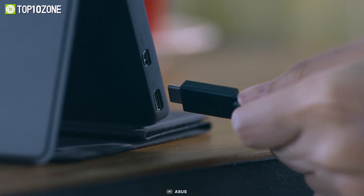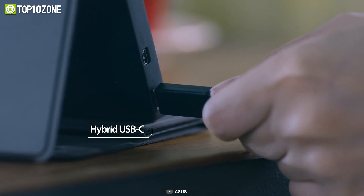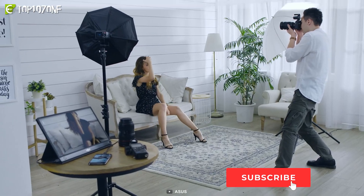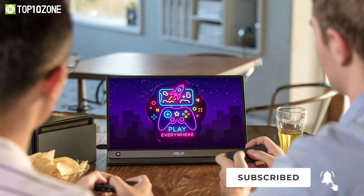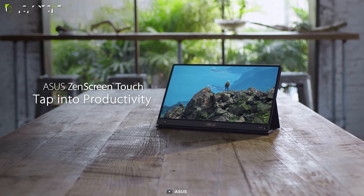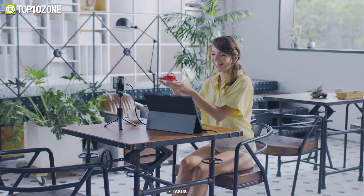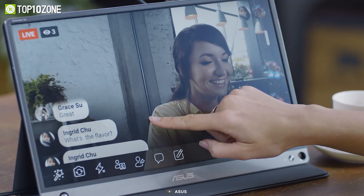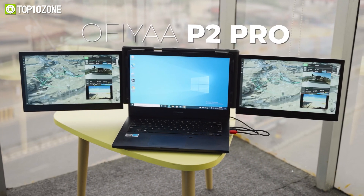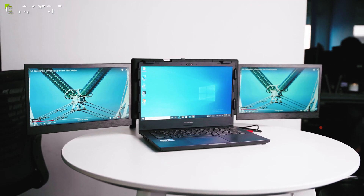It has built-in speakers and a 7800mAh battery that can last up to four hours without draining your connected device. Featuring hybrid signal USB-C and micro HDMI connectivity, you can display content from laptops, game consoles, smartphones, and more. Overall, the ASUS ZenScreen Touch MB16AMT is an absolute delight and great for anyone who loves a touchscreen display for multitasking.